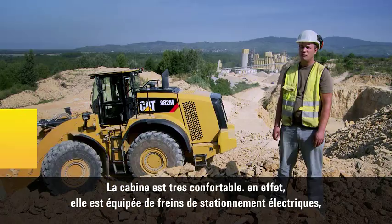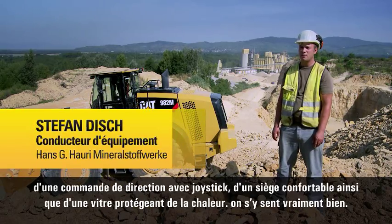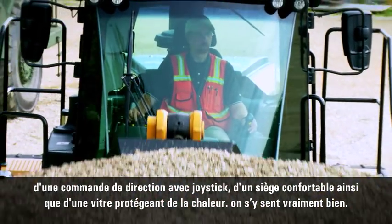The impression is that the cabin is good, because we have electric park brakes, we have a joystick and a better seat, a good heat, and in there you feel comfortable.